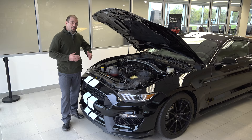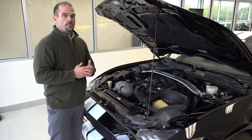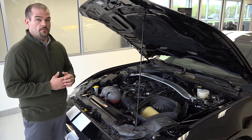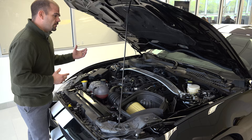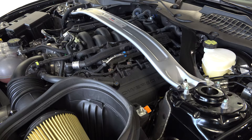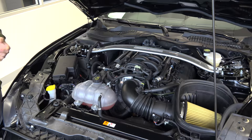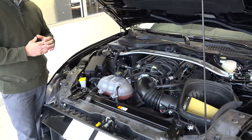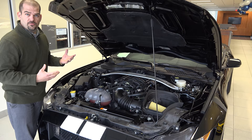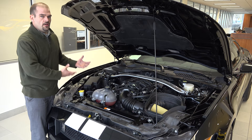Looking underneath the hood is where you're going to have the most fun. This is the most powerful production V8 naturally aspirated engine Ford has ever put inside a vehicle, period — and the 2016 Shelby GT350 Mustang is the one to enjoy it. You'll notice an aluminum strut tower stabilizer up top announcing Ford Performance. This is an aluminum block engine with a flat-plane crank, forged aluminum pistons, and an iron sleeve inside those pistons — housing a ton of power. Carbon fiber composite material is used throughout to reduce weight for the track.